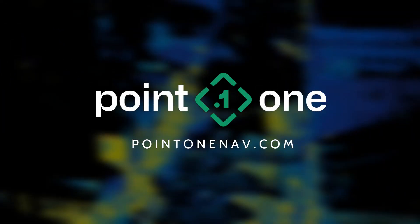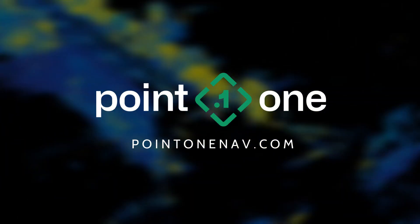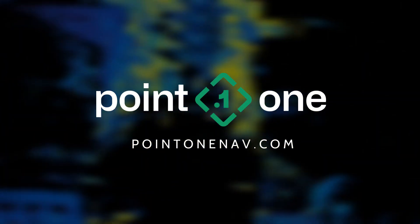For more on PointOne's Atlas Inertial Navigation System, visit PointOneNav.com to learn more and reach out with any questions.